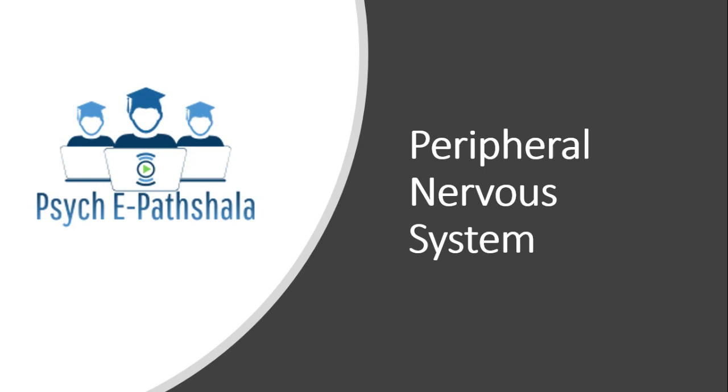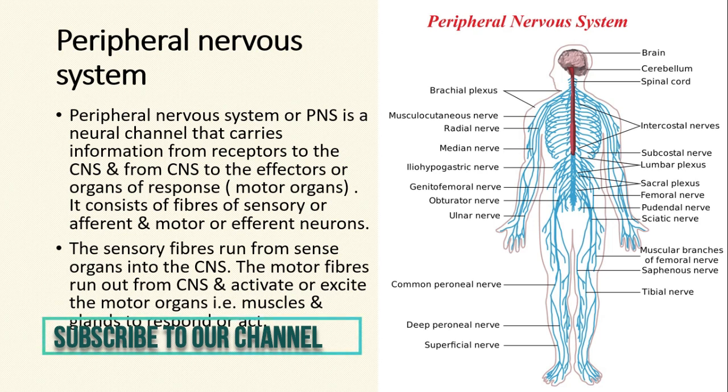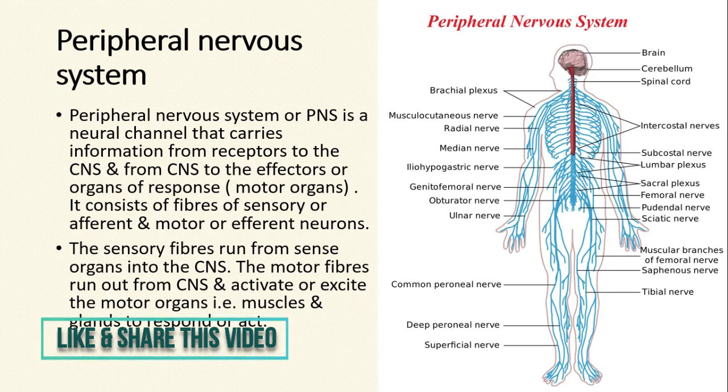In this video, we will be discussing about the Peripheral Nervous System. By definition, the peripheral nervous system or PNS is a neural channel that carries information from the receptors to the central nervous system, and from the central nervous system to the effectors or organs of response, which are also known as the motor organs. It consists of fibers of sensory or afferent and motor or efferent neurons. The sensory fibers run from the sense organs into the central nervous system. The motor fibers run out from the central nervous system and activate or excite the motor organs — that is, the muscles and glands — to respond or act.